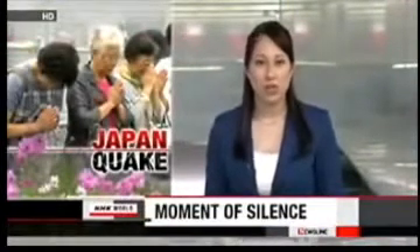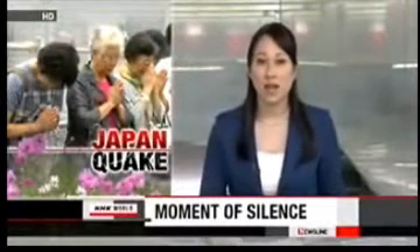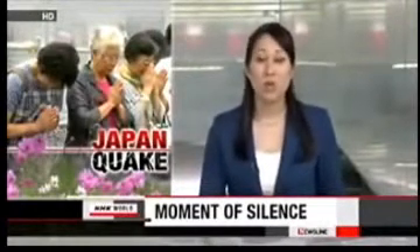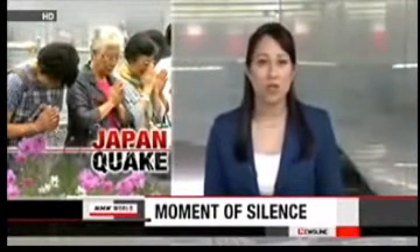A moment of silence was observed across Japan on Sunday to mark the half-year anniversary of the March 11th disaster. At 2:46 p.m., the exact time the earthquake struck, people in Miyagi, Iwate and Fukushima prefectures bowed in remembrance of the victims.